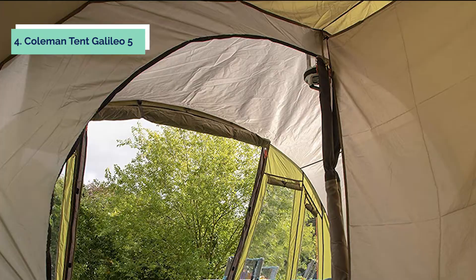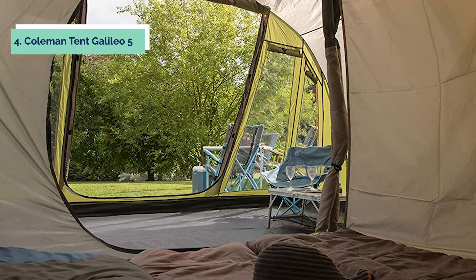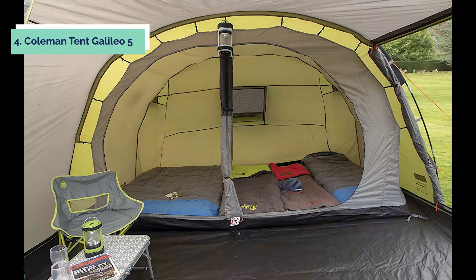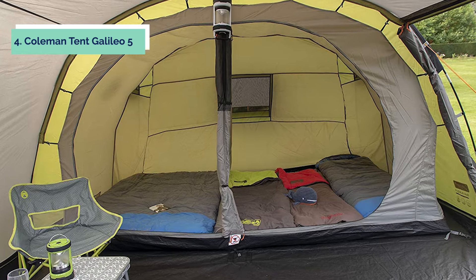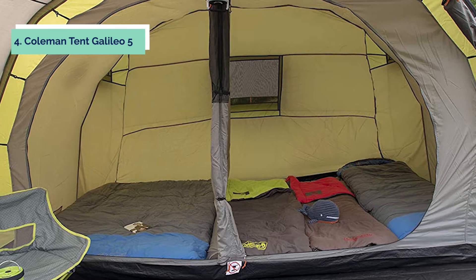The Coleman five-person tent is a great choice for camping with friends or family. It is easy to set up and provides plenty of room for everyone to sleep comfortably. The Rainfly provides extra weather protection, and the large doors make it easy to get in and out. The vestibule provides a place to store your gear, keeping the inside of the tent clutter-free.